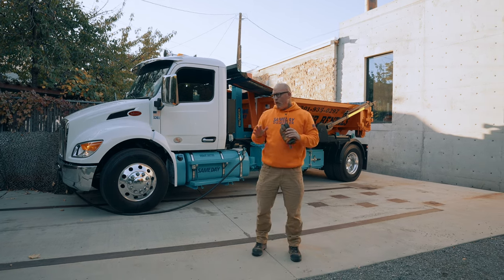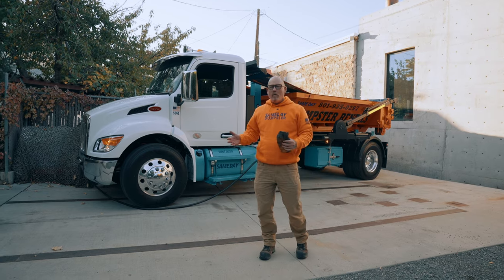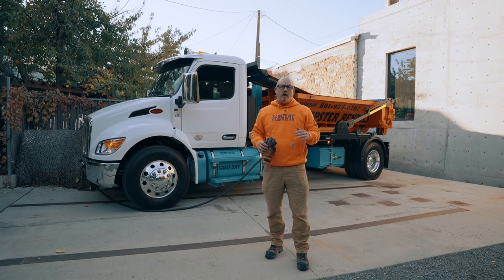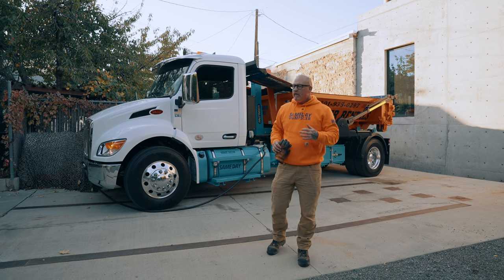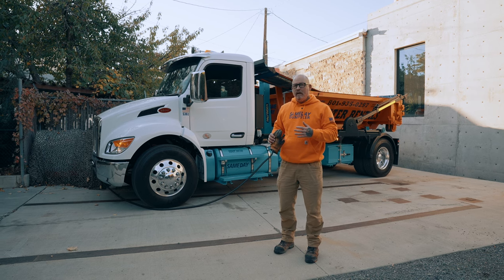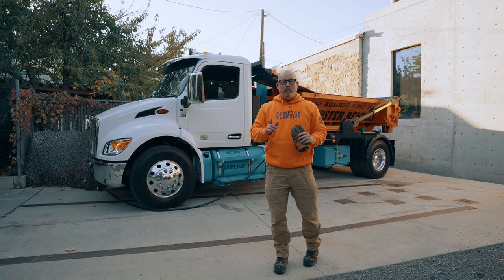I'm going to talk to you today about hook lift trucks and roll-off trailers. There's a lot of noise right now about running roll-off trailers and what makes you more profitable. I don't care if you run a hook lift truck, a cable pull truck, a roll-off trailer, a dump trailer, or a hand cart. But as the guy on YouTube probably creating more hook lift truck videos than anybody, I'm going to tell you seven reasons why a hook lift truck will always be more profitable than a roll-off trailer.